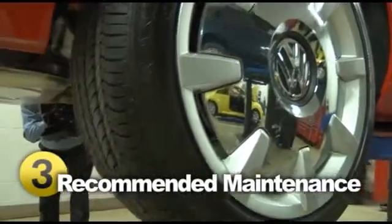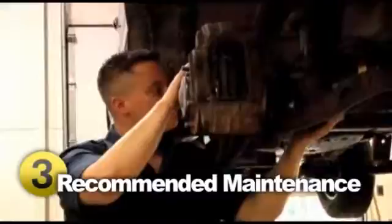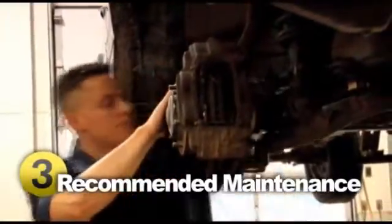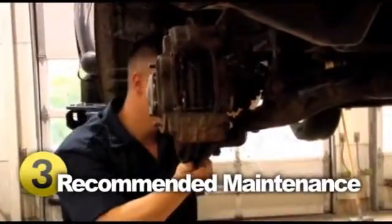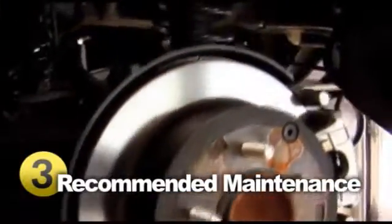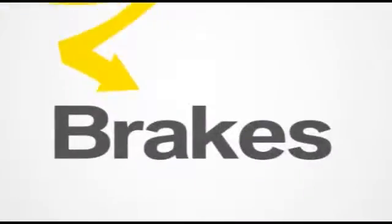Brake work is one of the most common repairs done by mechanics. It is inevitable that your brake pads will wear and tear, and replacing them is done at a reasonable cost. If your problem turns out to be in the disc, drum, or rotor, expect a higher bill. Brake lines, unless cut, almost never need replacing. It's important to have your brakes checked annually and to bring your car in at the first sign of a brake system problem.